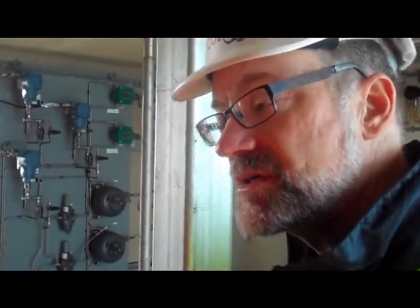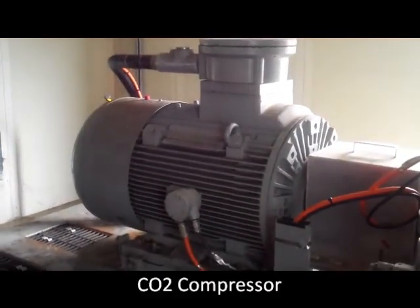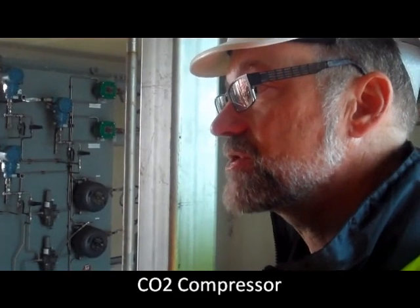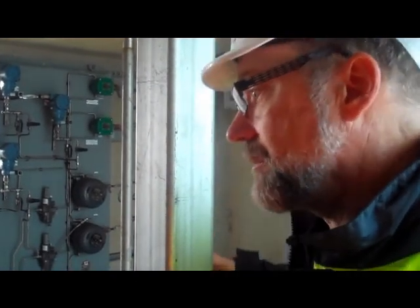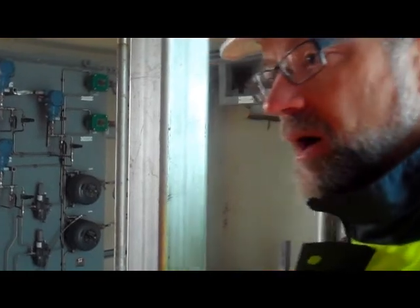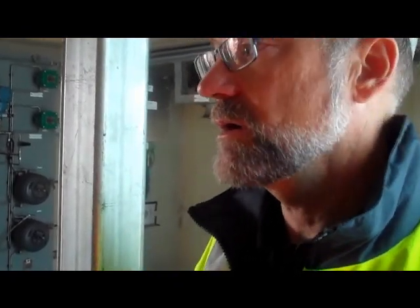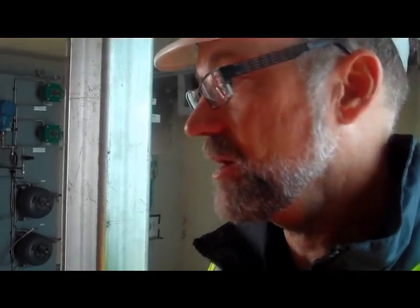In a big CCS commercial system you would probably have banks of much bigger compressors than this. This looks pretty big but it's only for our little research project — if it was a big commercial concern it would be considerably bigger. And if you're piping CO2 a fair distance you have to keep it compressed, so you might have compressor stations at various stages along the pipeline — for example, if you're sending it 50 kilometres away to the right storage area.